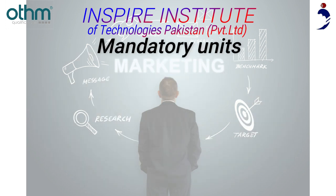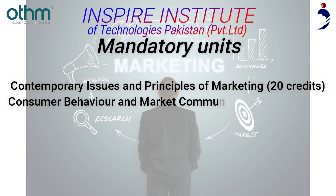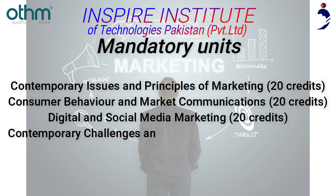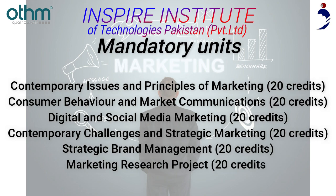The mandatory units are: Contemporary Issues and Principles of Marketing (20 credits), Consumer Behavior and Market Communications (20 credits), Digital and Social Media Marketing (20 credits), Contemporary Challenges and Strategic Marketing (20 credits), Strategic Brand Management (20 credits), and Marketing Research Project (20 credits).